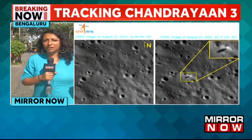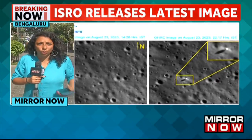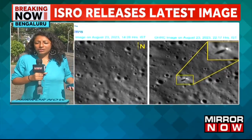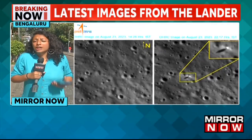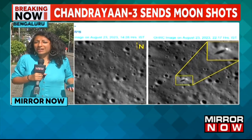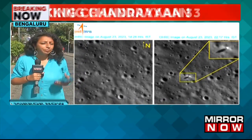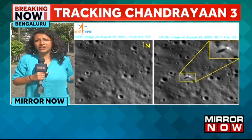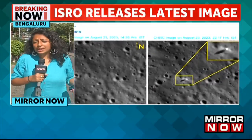Each photo that comes forth goes on to show the kind of progress the lander has made on the moon. This is again a moment of pride — remember that India is only the fourth country today to be able to make this soft landing on the moon. This comes just weeks after Russia's Luna-25 actually crashed and was lost on the surface of the moon.